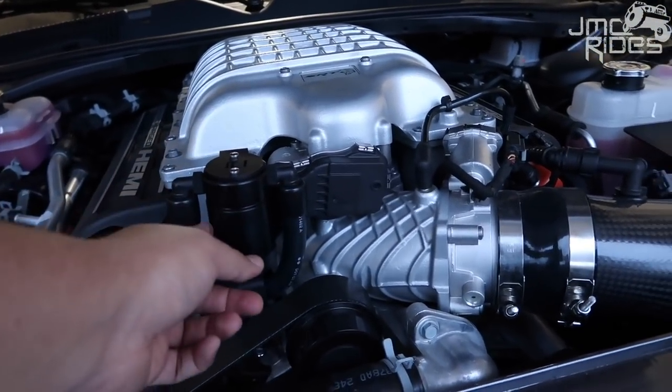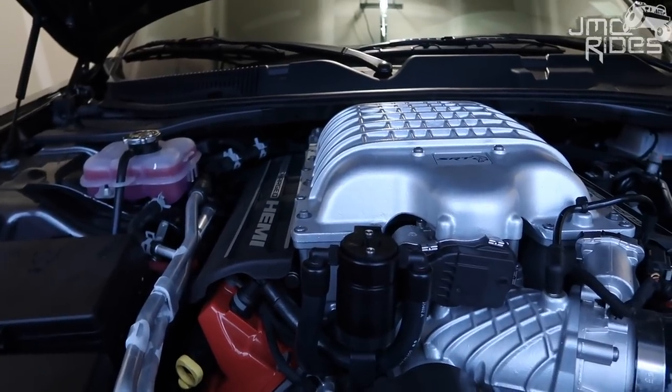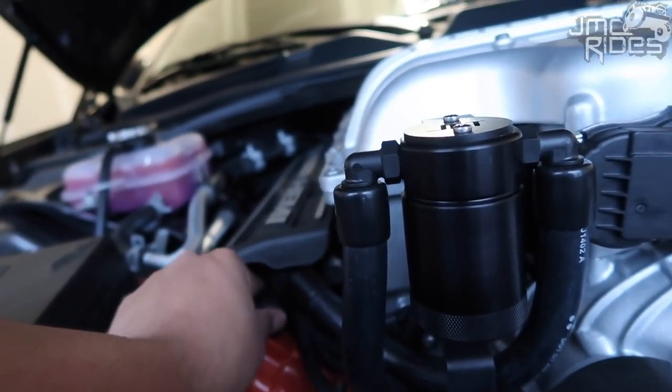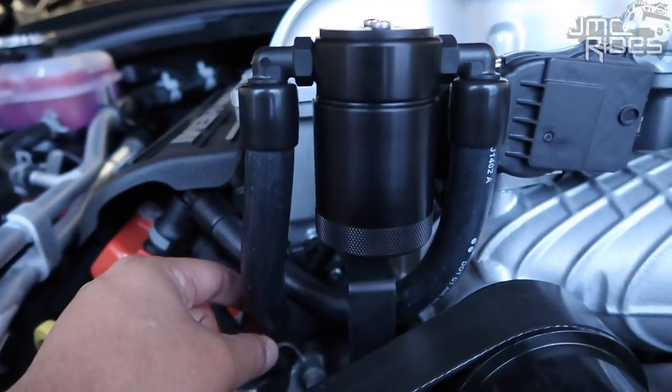So there you have it — the JLT oil catch can is installed. It looks good and the install takes literally two minutes. One thing I didn't like: this hose on the left side connects and clicks in just like the factory hose, but the one on the right side does not click in — you can literally just pull it right out. I looked it up on Google and the forums and found one guy on the Hellcat forum with the same exact problem, so I'll try to get a hold of someone else who has one to see if it's a common issue.